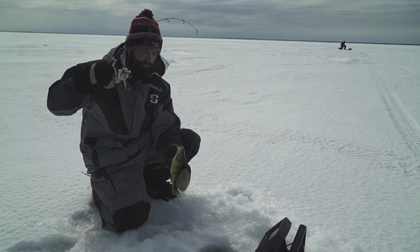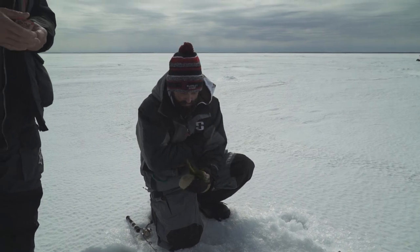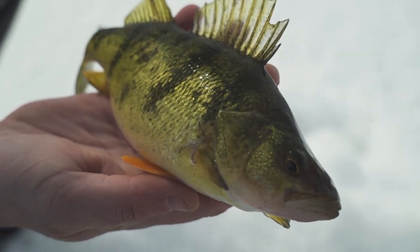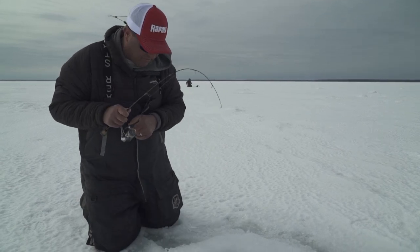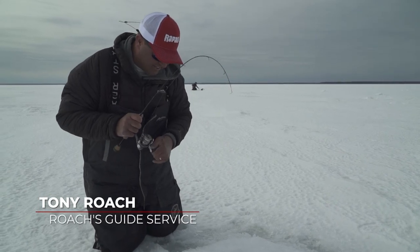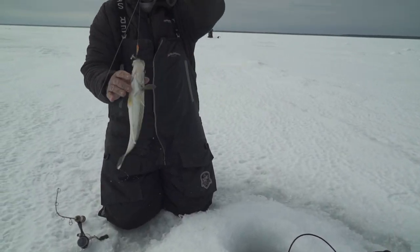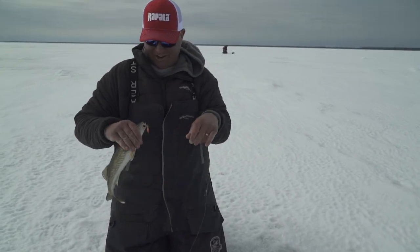Here you go Nate, another nice one. Nice fish on the jigging wrap. That feels like a good one. Oh, a walleye — they're in here chasing the perch, eating the same thing the perch are.